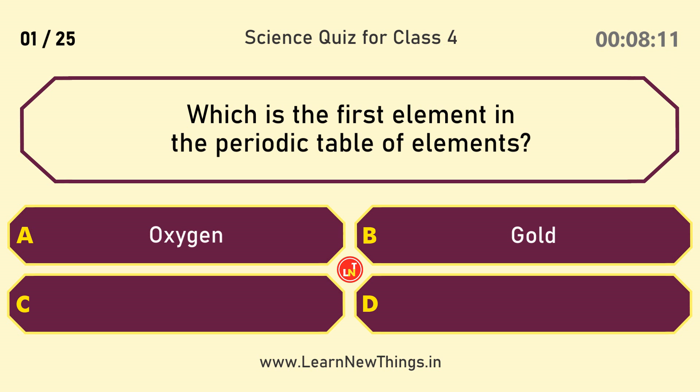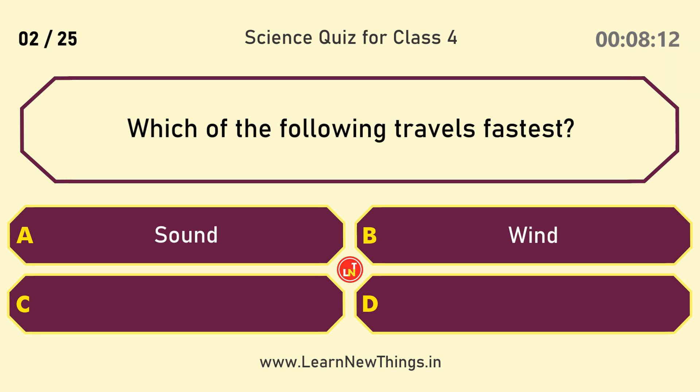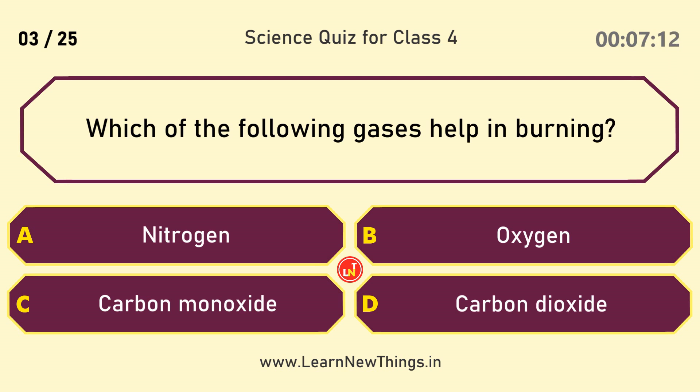Which is the first element in the Periodic Table of Elements? Hydrogen. Which of the following travels fastest? Light.